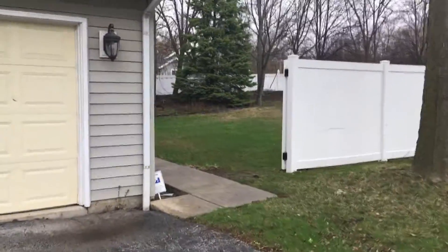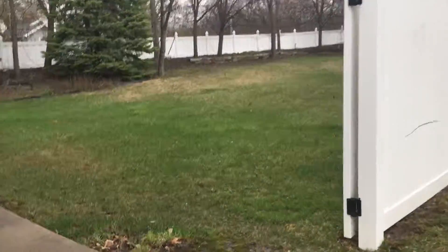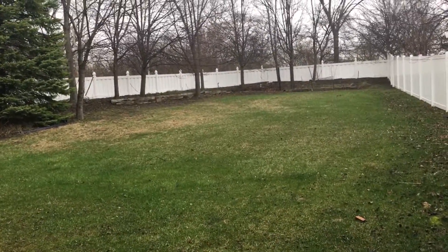Giving you a little view of the backyard here. As you can see it does go back fairly deep.